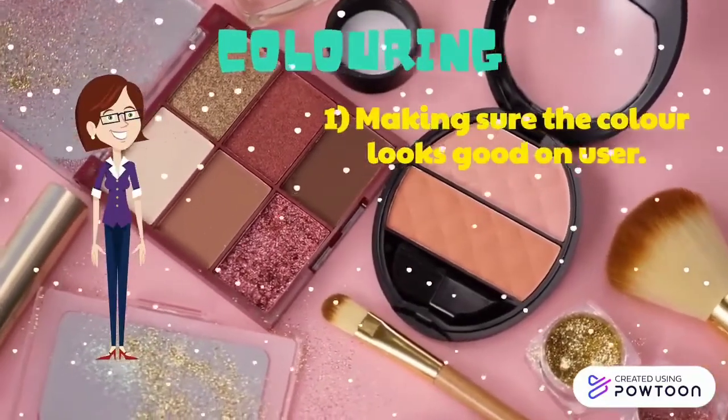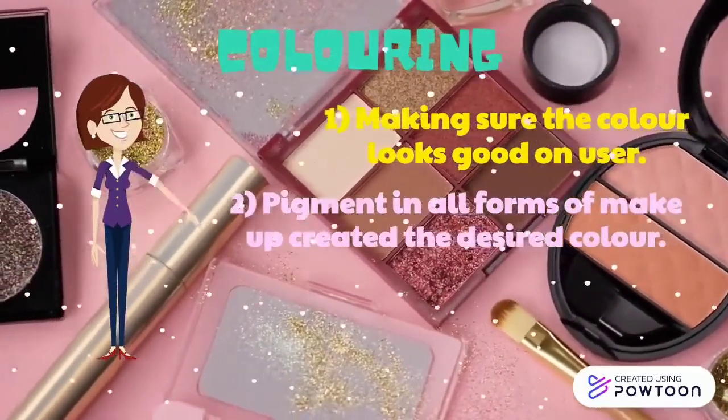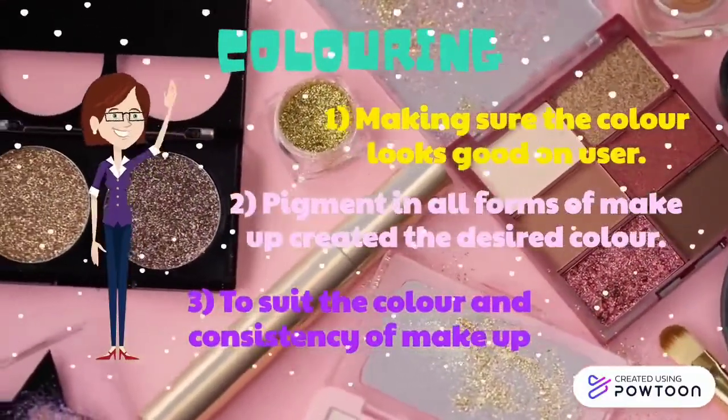First is making sure the color looks good on the user. Second, pigment in all forms of makeup creates the desired color. And lastly is to suit the color and consistency of makeup.